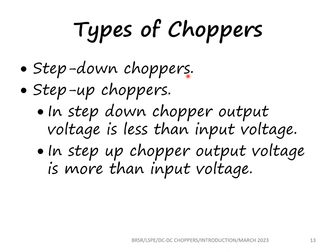We have step-down choppers and step-up choppers. In a step-down chopper, the output voltage is less than the input voltage — both are DC. In a step-up chopper, the output DC voltage is more than the input DC voltage. Here we will see the principle of a step-down chopper.